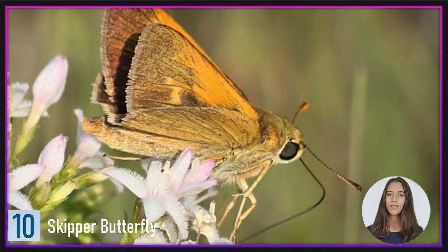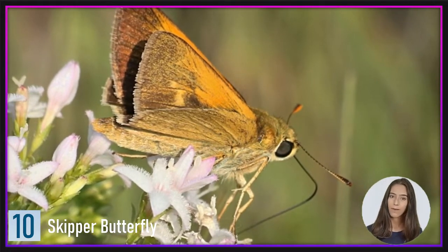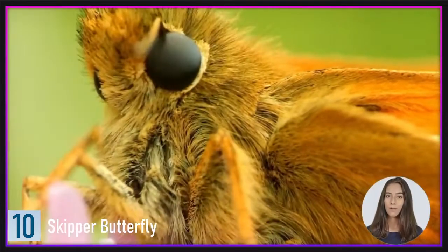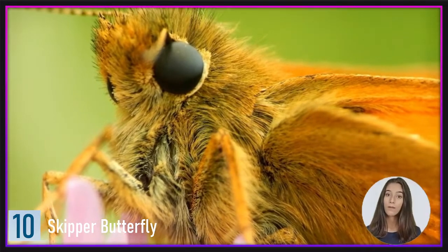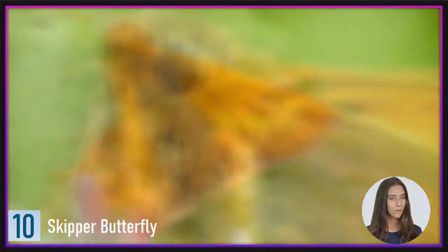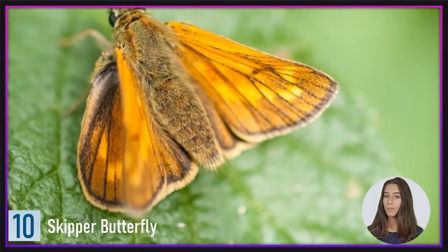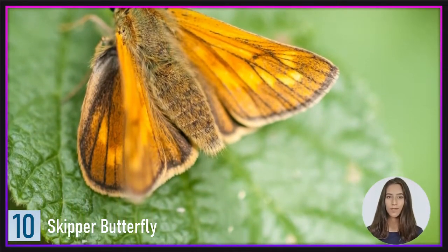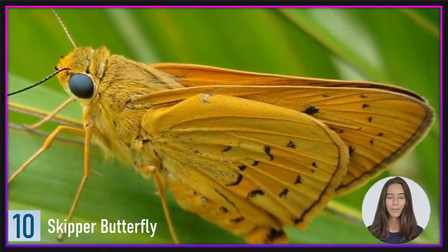They may also go up to 62 km per hour in terms of speed. For comparison, Usain Bolt, the world's fastest man, can run at a top speed of 44.72 km per hour. This speed, along with a reaction rate two times faster than a human, enables this butterfly to flee predators. As a result, if you see one on your windowsill and try to swat it away, you'll probably fail.